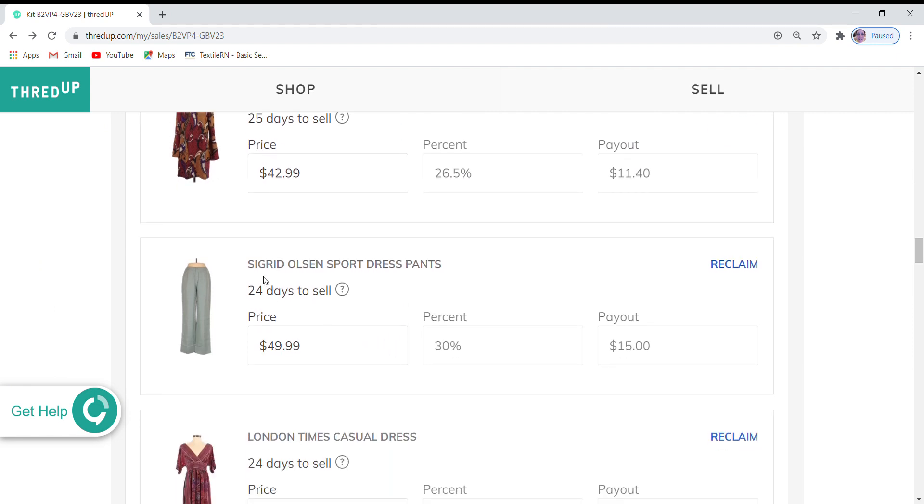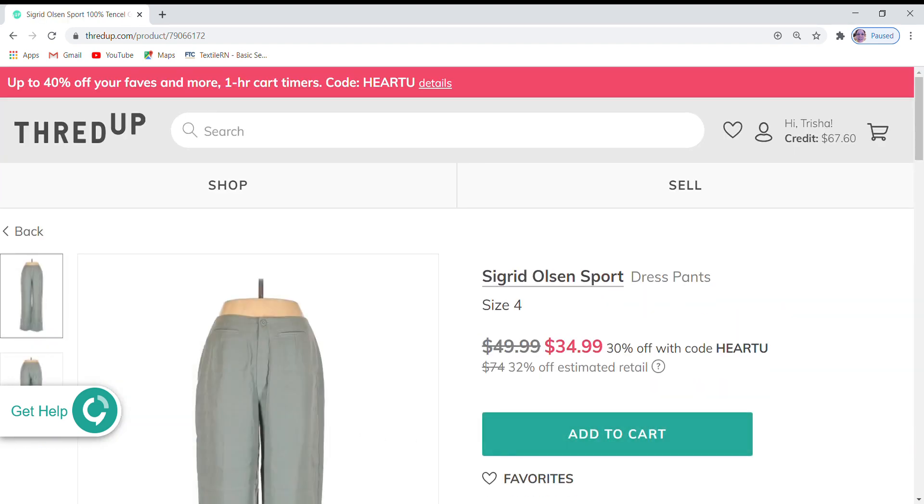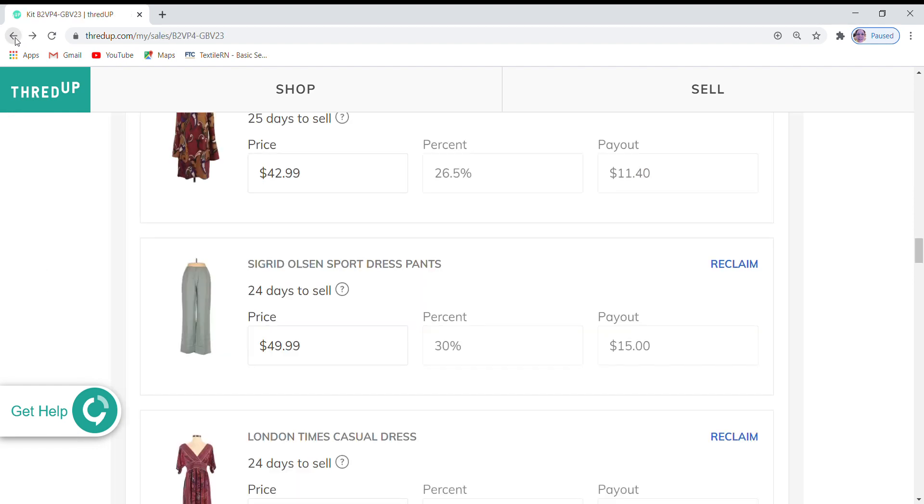I have Sigrid Olsen sports pants. These have no favorites — they're a beautiful pair of pants, just not a brand that people are particularly looking for. They are $49.99, which is 32% off retail, and they are 30% off during the sale. I'm going to go ahead and leave those because my payout would just be about $10, so I'm going to leave those at this time.